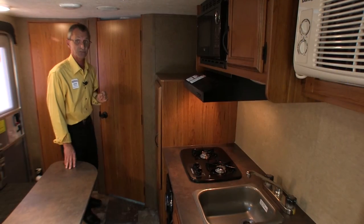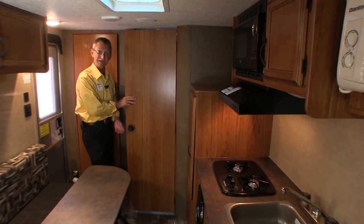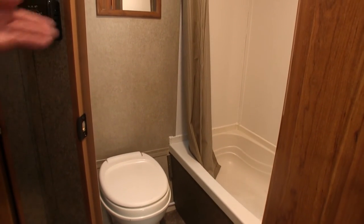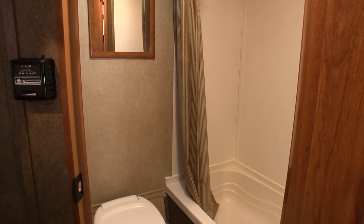I want to show you something that's really phenomenal. In a coach of this size, you should see the inside of this master bath. Take a look at the size of this bathroom — you have your commode, bathtub, shower, skylight, and exhaust vent.